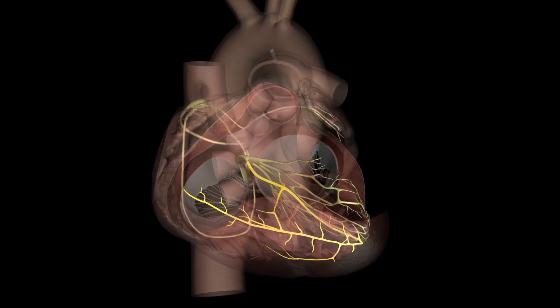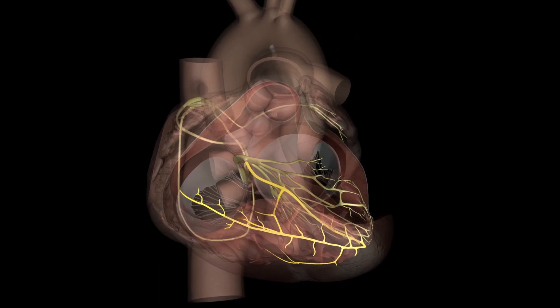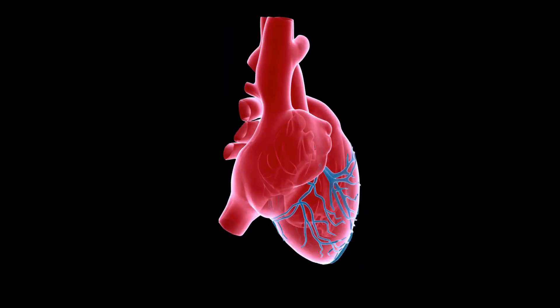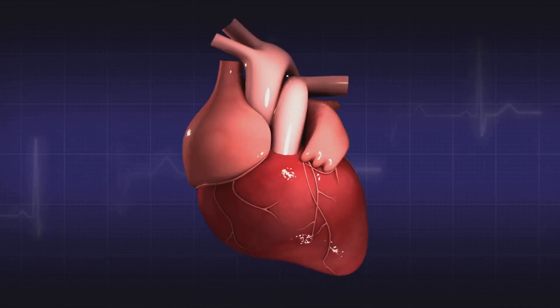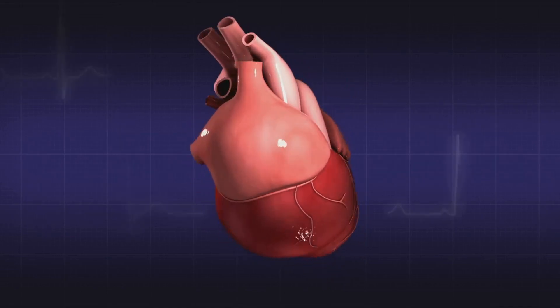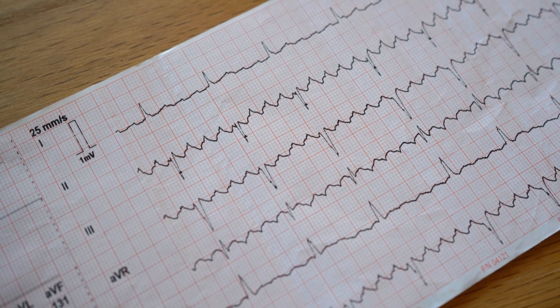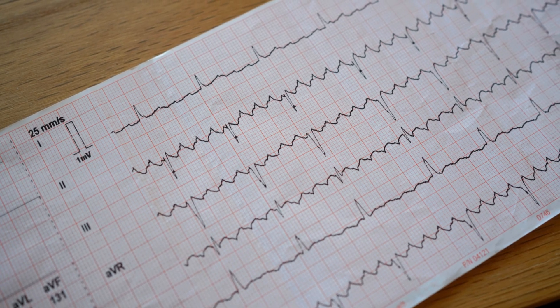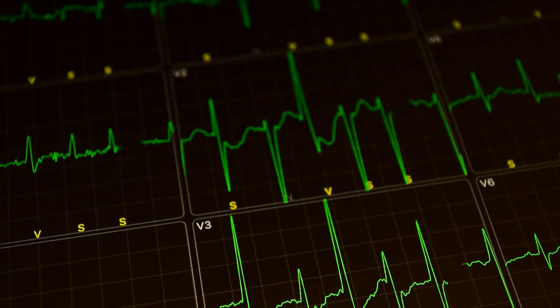The signal spreads via Purkinje fibers, triggering a powerful coordinated ventricular contraction. When the system malfunctions, arrhythmias occur. AVNRT is a rapid rhythm caused by an extra pathway near the AV node creating a short circuit. Atrial flutter features a fast, regular atrial rhythm — like a racetrack in the atria.